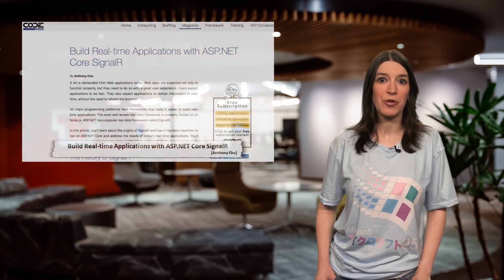Also on Channel 9 this week, John Pappas sits down with Craig Shoemaker on the latest episode of Five Things to talk about service workers. John is a leader on the CDA team, which is my attempt to segue into an article — another one of my CDA colleagues, Anthony Chu, has written for Code Magazine.